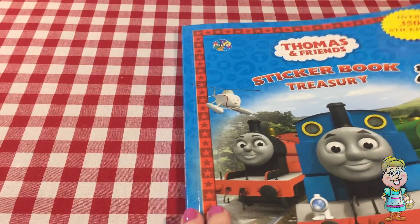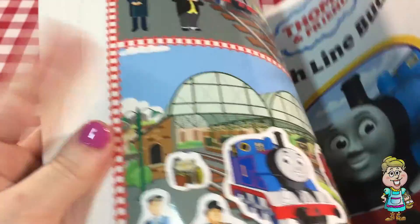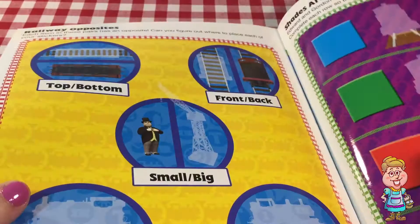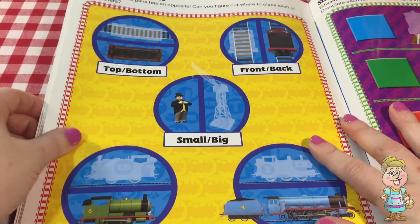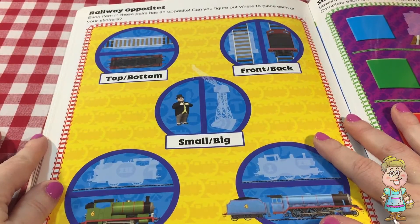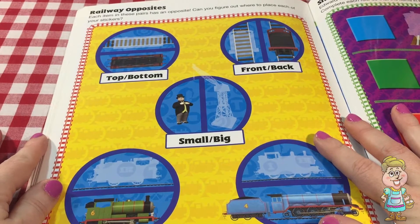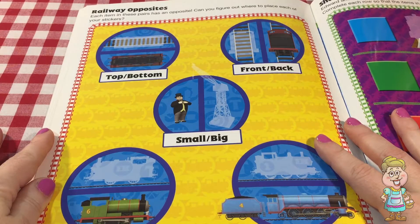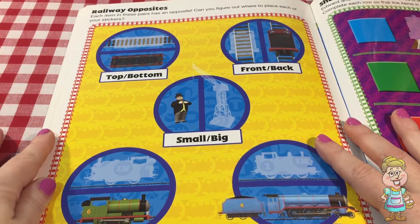Let's open up our Thomas and Friends sticker book treasury to — let's see here — this page here: The Opposites. So we have different things here. It says each item in these pairs has an opposite. Can you figure out where to place each of your stickers?